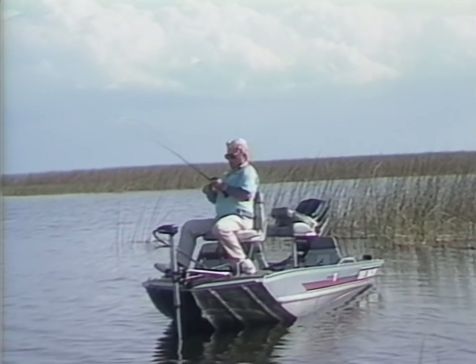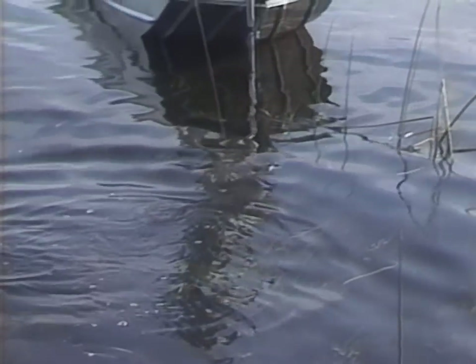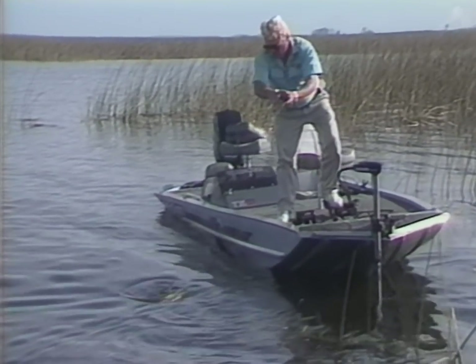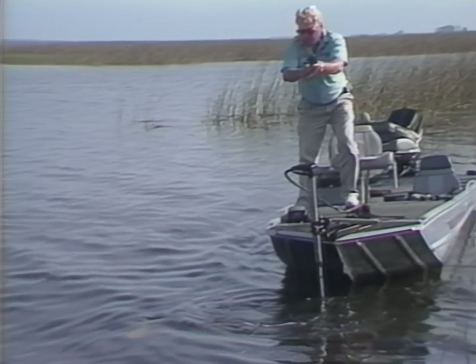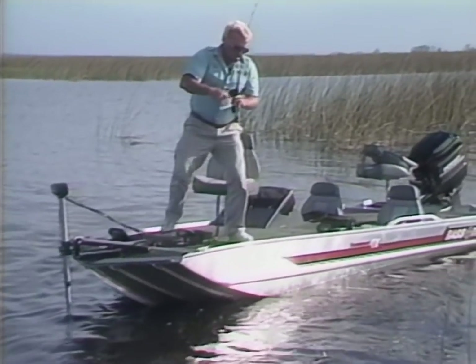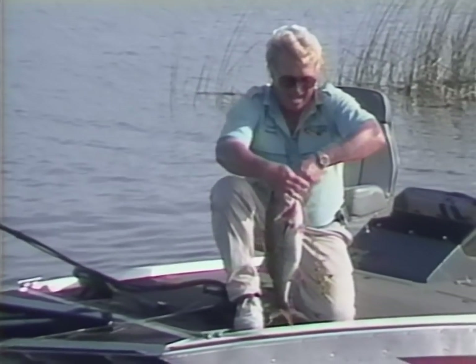Got one now! Here he comes — he's in the grass. That's a good one. Look at that — that's a big old Okeechobee special. I keep thinking of Santee Cooper too. Santee Cooper in South Carolina is where I learned the ABCs of my spinnerbait fishing, and I certainly caught a lot of nice bass at Santee Cooper as well — a lot of good hydrilla, a lot of good joint grass.